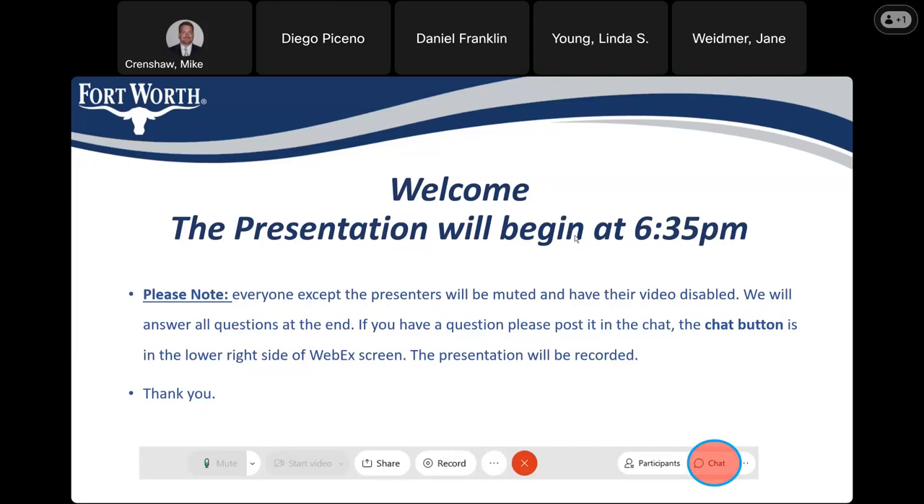We'll begin here shortly. Everyone can keep themselves muted or audio off until we get to the end and we'll have questions. We also have a chat button in the bottom right-hand part of the WebEx interface where you can post questions or comments at any time. This presentation will be recorded and posted to the website for the Halton Road Hazardous Roadway Overtopping Mitigation Project, which you can find by searching the city's website for 'Halton' — one result is the Halton Road Flood Project.